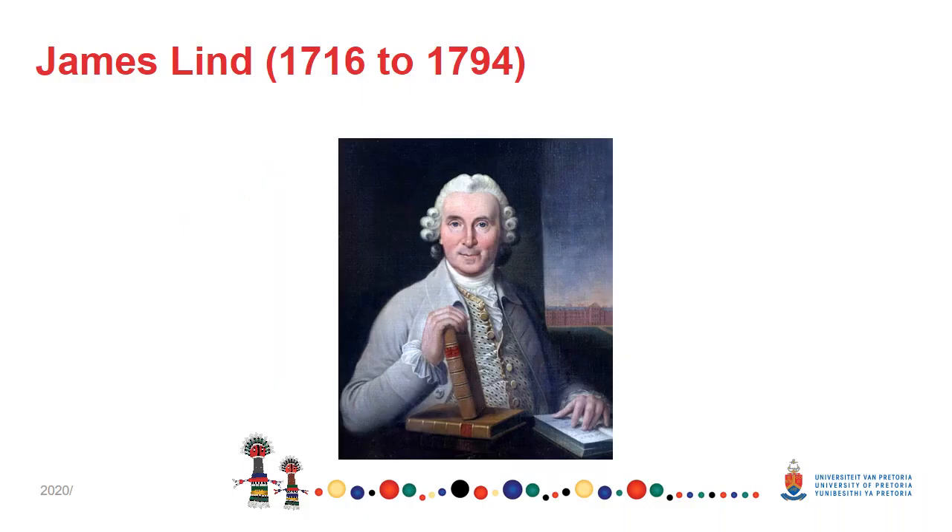James Lind was a Scottish doctor who lived from 1716 to 1794. He was a pioneer in the field of hygiene within the Royal Navy. By conducting one of the first ever clinical trials, he developed a theory that citrus fruits such as lemons and oranges cured scurvy.